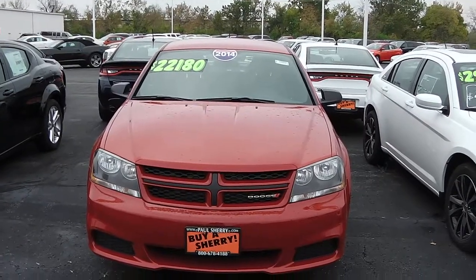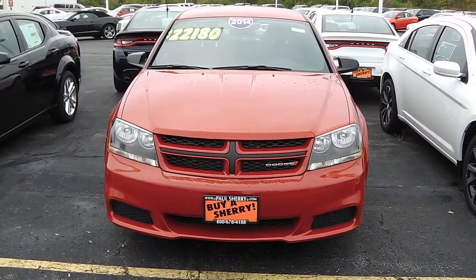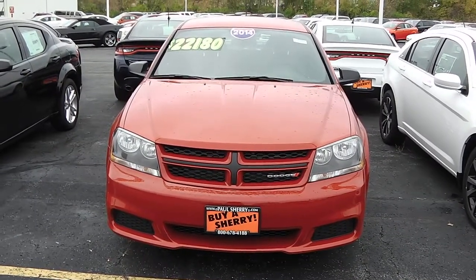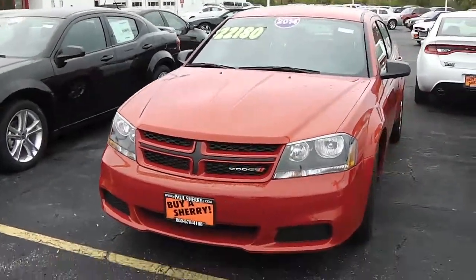We're here today at Paul Sherry Chrysler Dodge Jeep in Piccolo, Ohio, looking at a 2014 Dodge Avenger. This Dodge Avenger is equipped with the four-cylinder engine as well as the rally package.